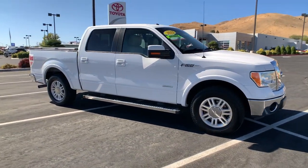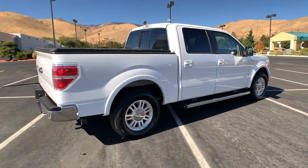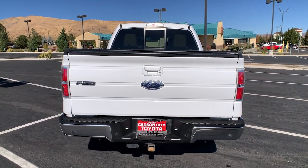Check out this 2012 Ford F-150. This vehicle still has fewer than 90,000 miles on the clock, so it won't last long. This rugged F-150 is ready for work, off-roading, or a little R&R.